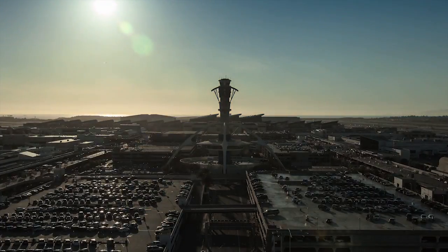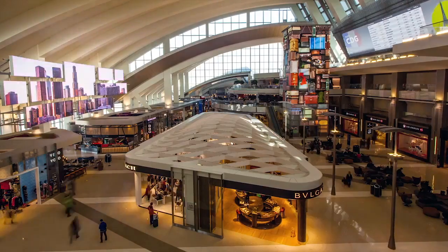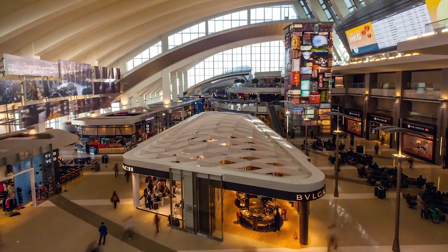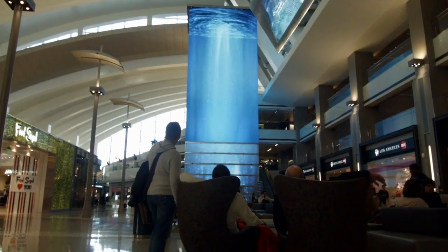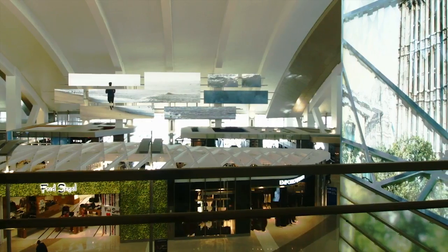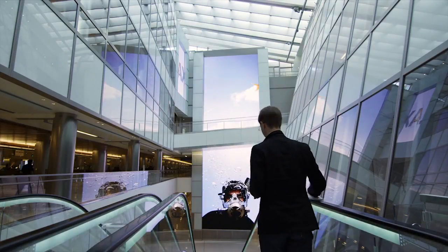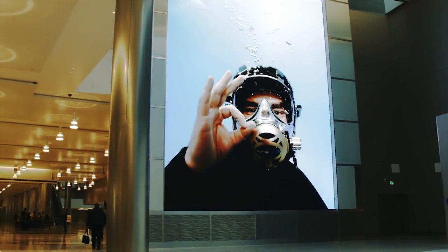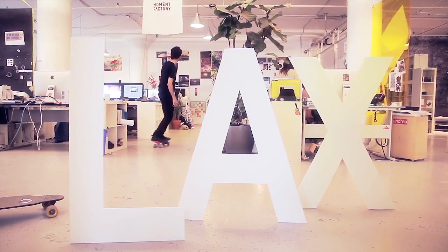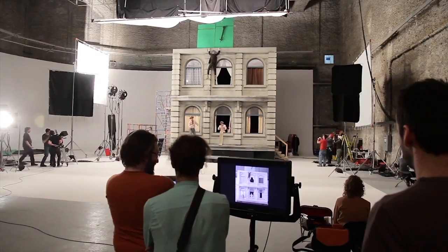In September 2013, the new Tom Bradley International Terminal opens to the public. Inside, the largest media installation at any airport in the Americas — its goal: enhance the passenger experience and bring back the magic and romance of travel. More than 16 months of intensive multidisciplinary work were needed to produce an immersive multimedia ecosystem that helps brand the terminal.